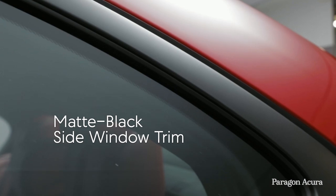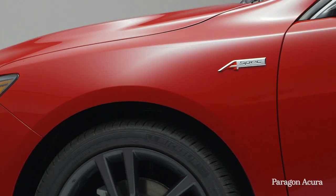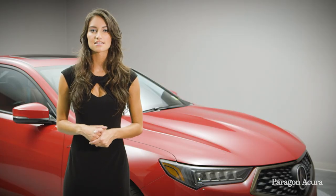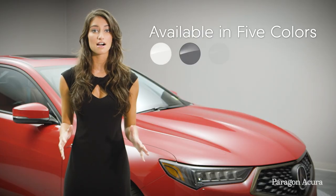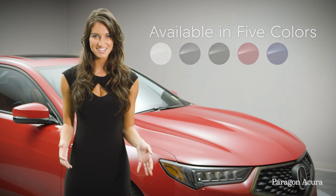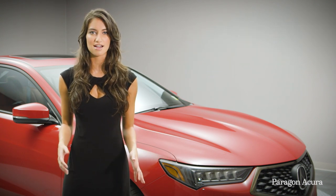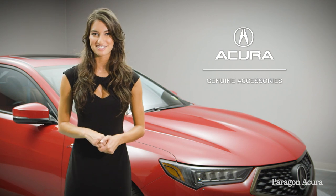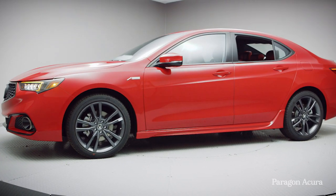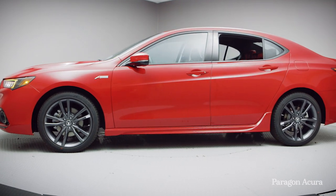Matte black side window trim, plus A-Spec badging on the front fenders and rear deck lid, completes the look. The TLX A-Spec is available in five exterior colors, including a trim-exclusive Still Night Blue Pearl. In addition, every TLX can be customized with Acura genuine accessories.